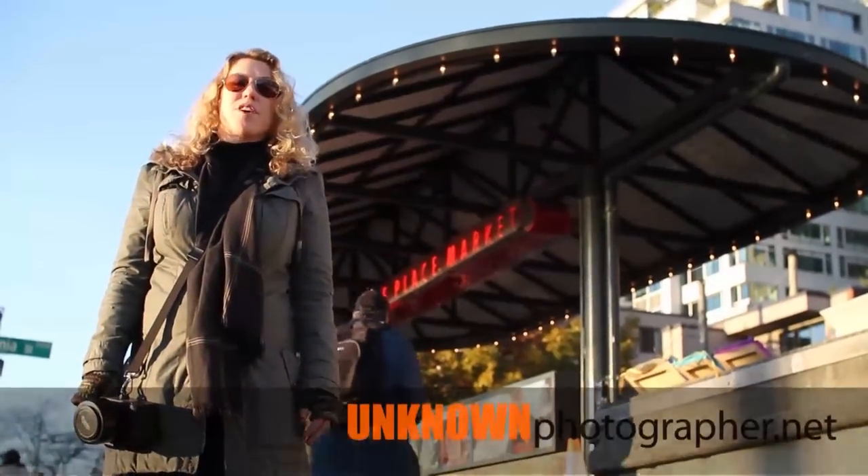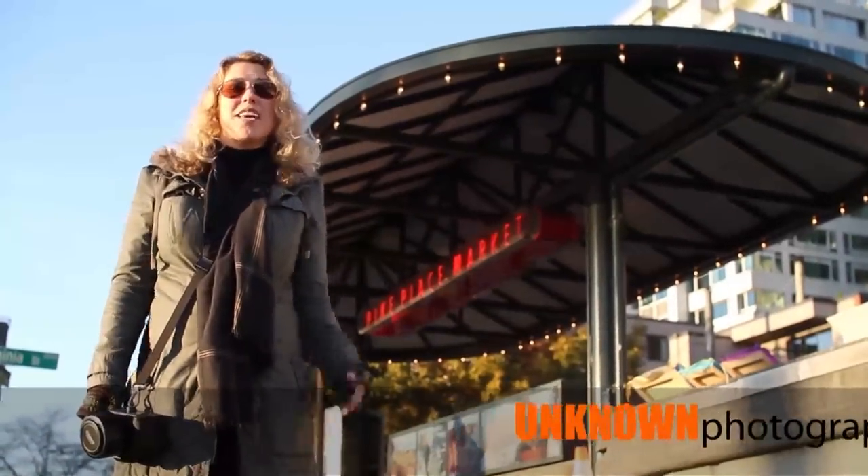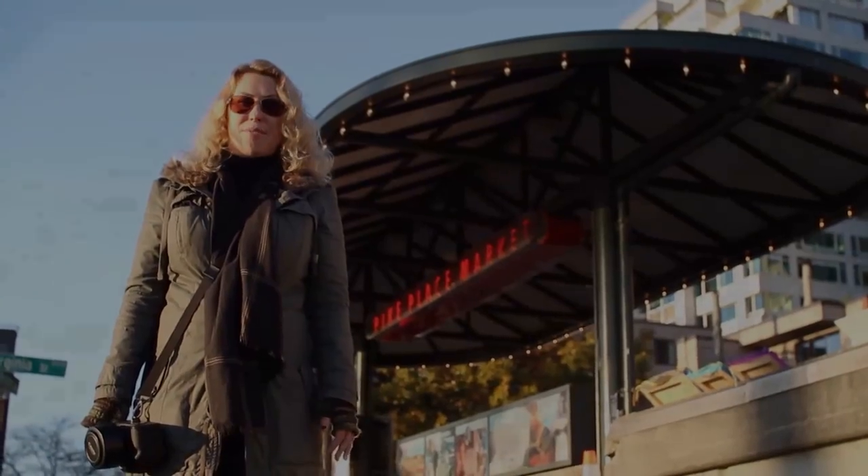Hi everyone, I'm Susan from unknownphotographer.net. I've dragged you all out here today to kind of cruise around the Seattle Public Market and do something I like to call tchotchke photography.